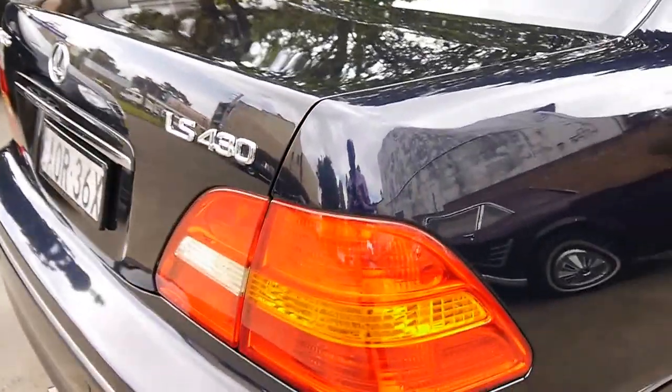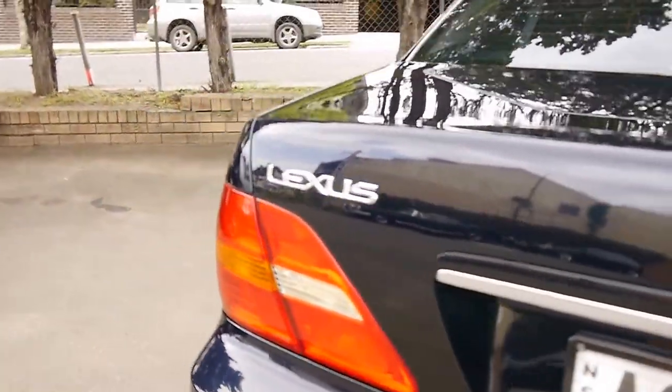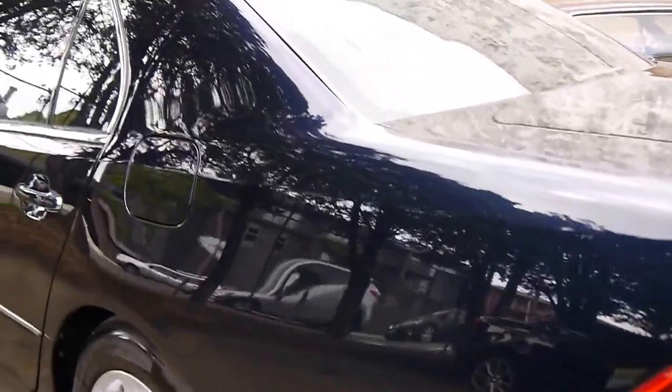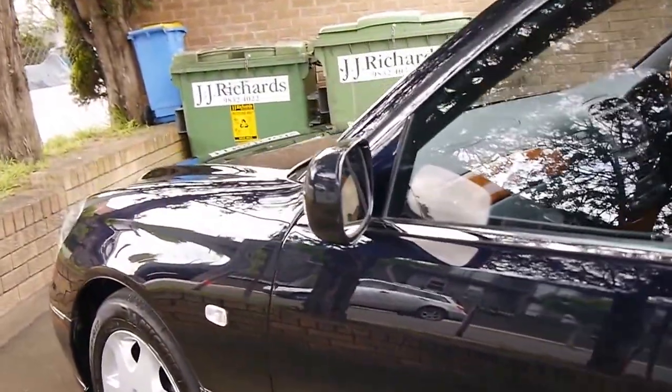It does have the earlier tail lights, which doesn't bother us at all. Some people prefer those clear indicators, but we think this is the classic early LS430, which really is exceptionally good value for money.